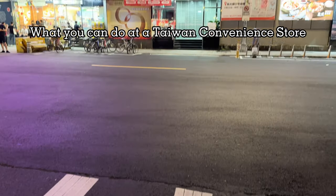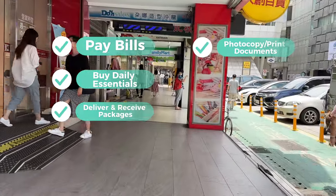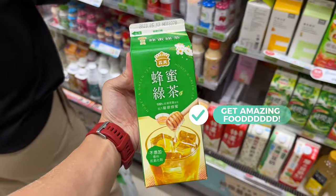Taiwan convenience stores are open 24/7 and are all-encompassing. You can pay bills, buy daily essentials, deliver and receive packages, photocopy or print documents, buy train tickets, and get all kinds of food items at super reasonable prices.